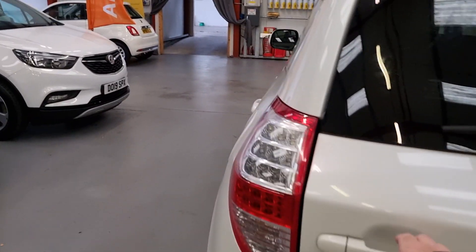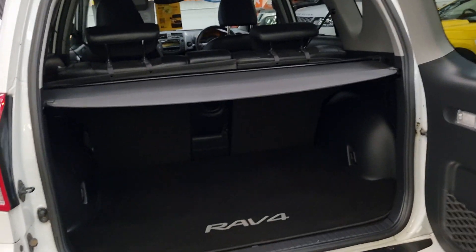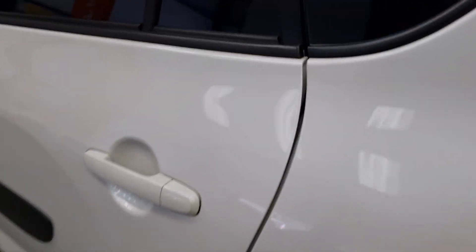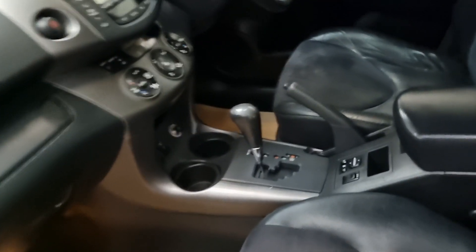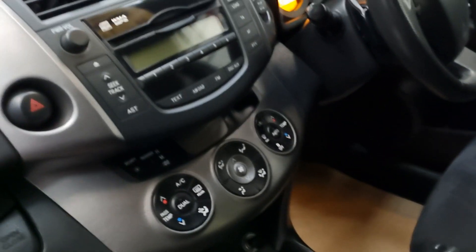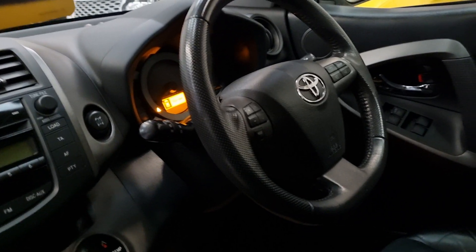It's got the barn door which opens to the side, some nice overmats and parcel shelf present. Electric windows back and front, and a half leather interior.